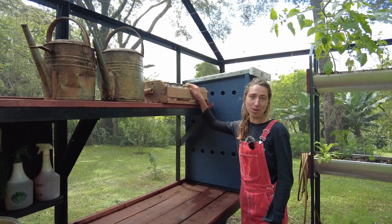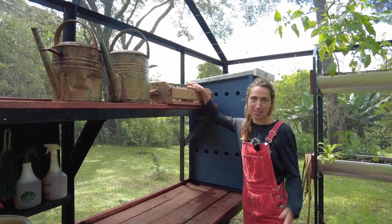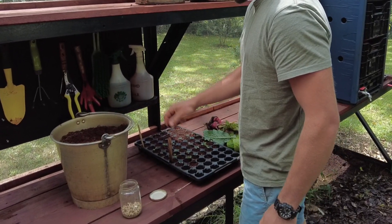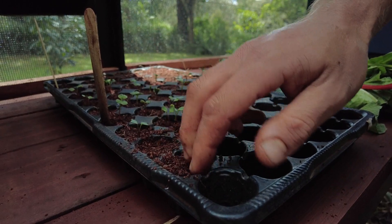This is where we can store our saved seeds and our bought seeds. We obviously try to save as many seeds as possible. We then can do our potting directly into our trays. We have our potting mix here which is cocoa peat.